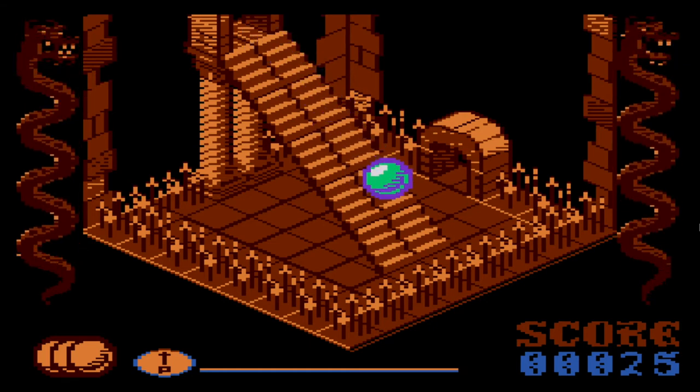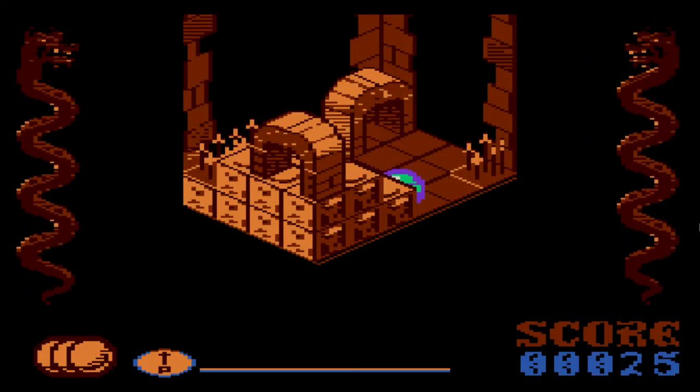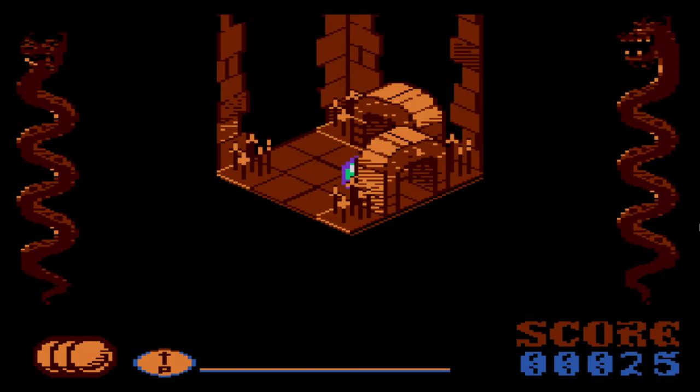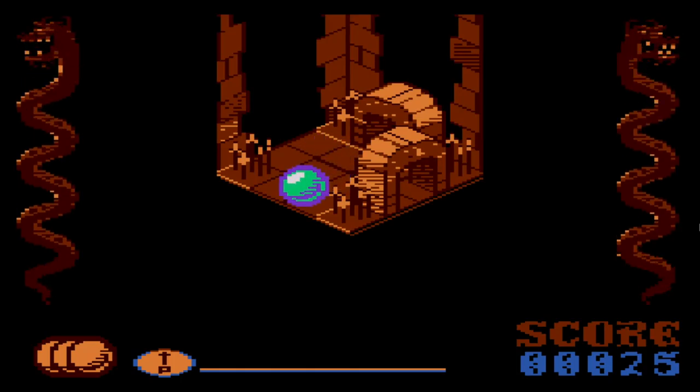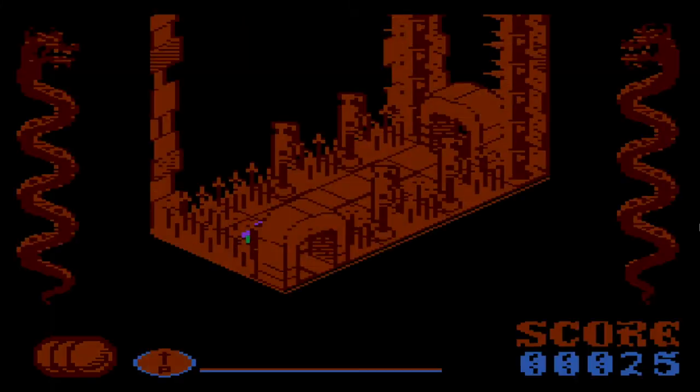Way downstairs now. The graphics are super nice for Atari 8-bit, probably because it came with a 128K cartridge.